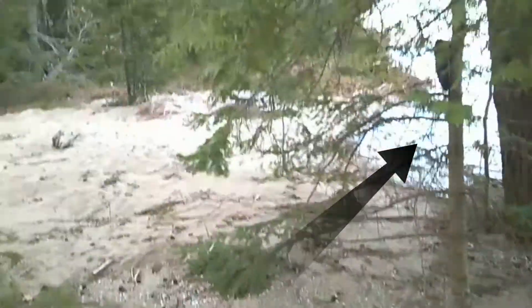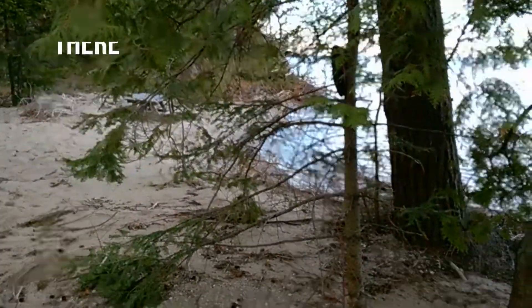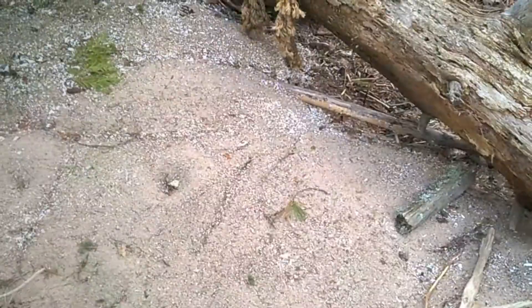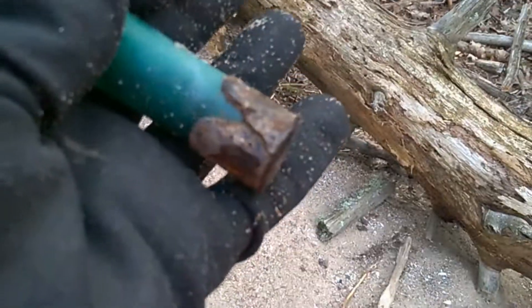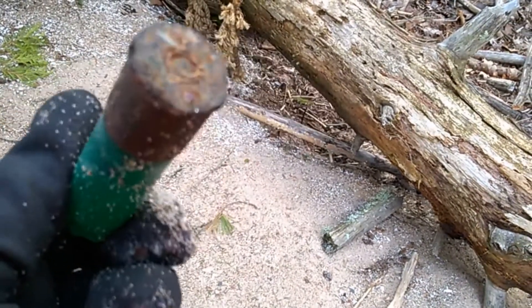I keep going here. I'm going along this way now. It's kind of cool over here — it's like your own little private little beach right there. My next find is a shotgun head stamp that is too shot to tell you what it is. It is shot.